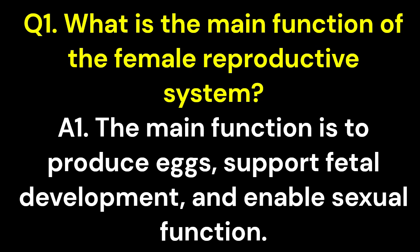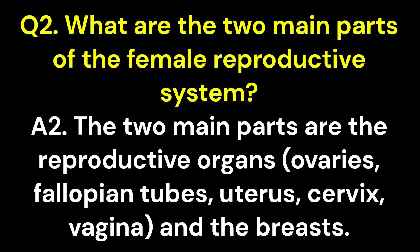Q1. What is the main function of the female reproductive system? A1. The main function is to produce eggs, support fetal development, and enable sexual function. Q2. What are the two main parts of the female reproductive system? A2. The two main parts are the reproductive organs — ovaries, fallopian tubes, uterus, cervix, vagina — and the breasts.